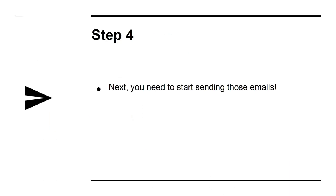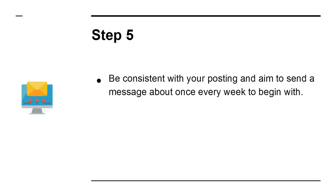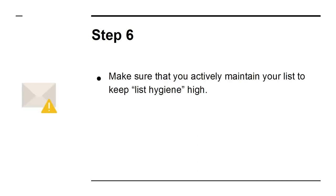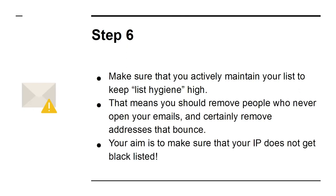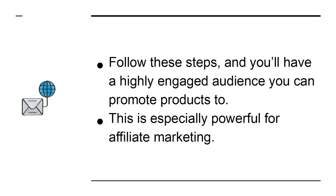Step four: start sending those emails. Write emails that provide value and use subject lines that stand out and grab attention. Step five: be consistent with your posting and aim to send a message about once every week to begin with — you can ramp this up if you have a product launch or similar. Step six: actively maintain your list to keep list hygiene high. Remove people who never open your emails and remove addresses that bounce. Your aim is to make sure your IP does not get blacklisted. Follow these steps and you'll have a highly engaged audience you can promote products to — especially powerful for affiliate marketing.